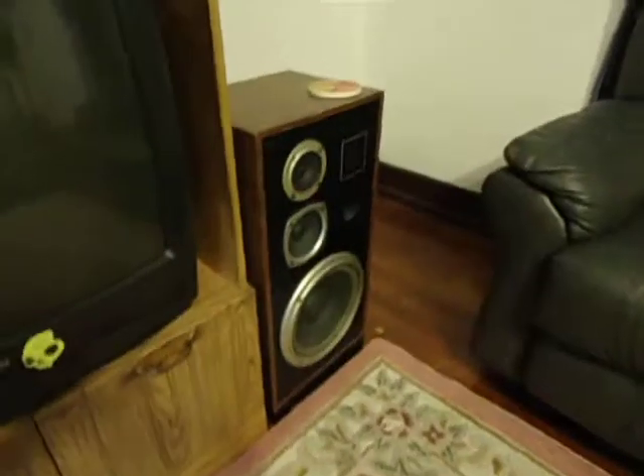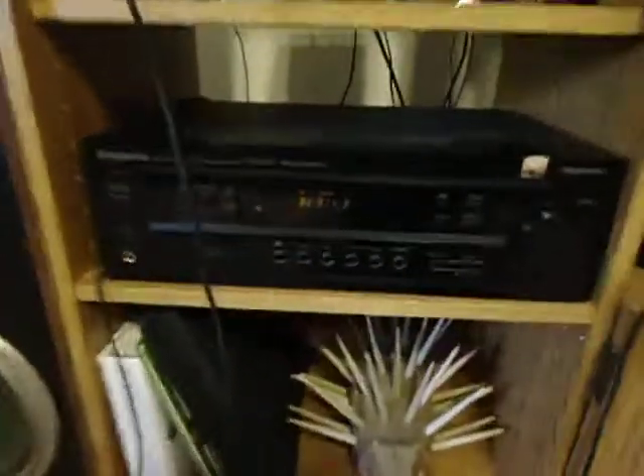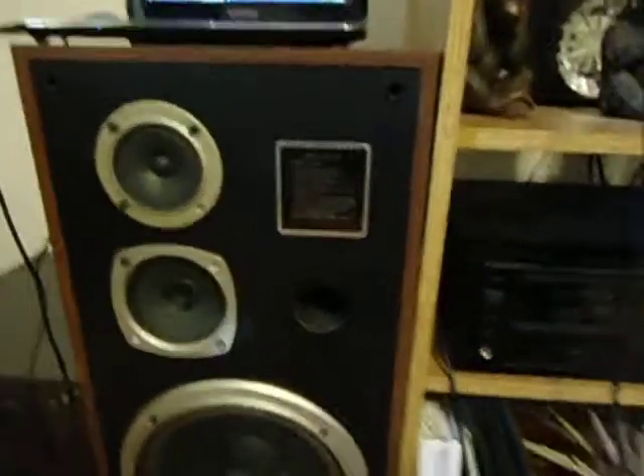Hey, what's up? This is the stereo in my living room. About 200 watts coming out of Pioneer. 100 watt sub over in the corner. These are about 130 watts a piece, I think.